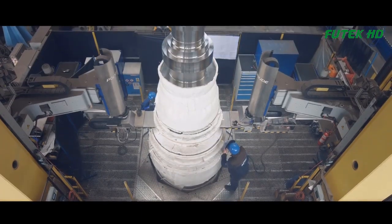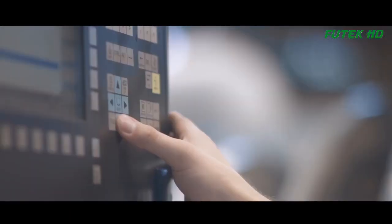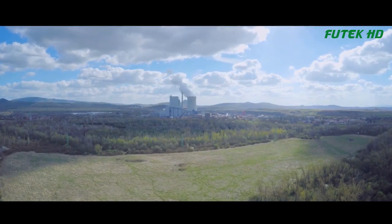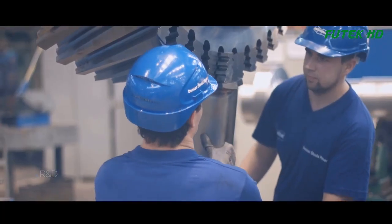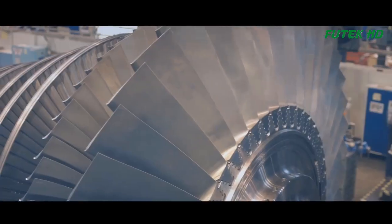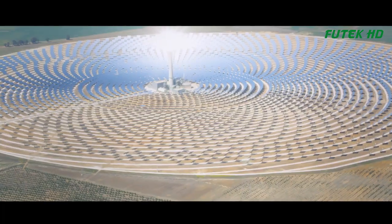The assembly process of a steam turbine typically involves several stages, starting with the preparation of the components. The components are first inspected for any defects, cleaned, and lubricated before assembly. The quality of each component is crucial to ensure the overall reliability and efficiency of the turbine.